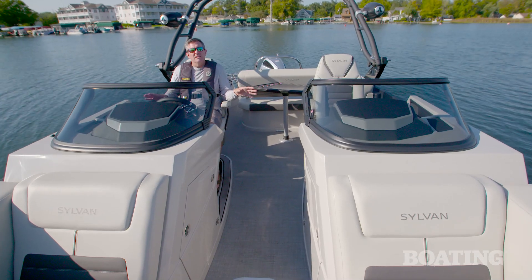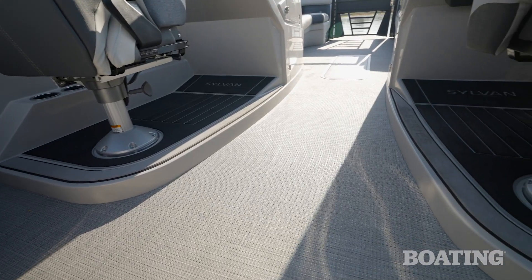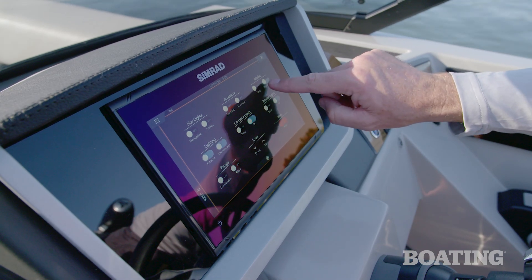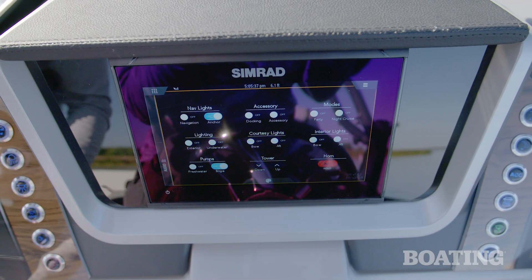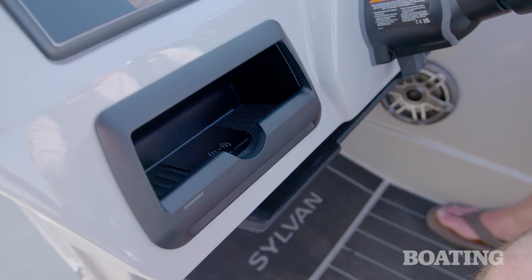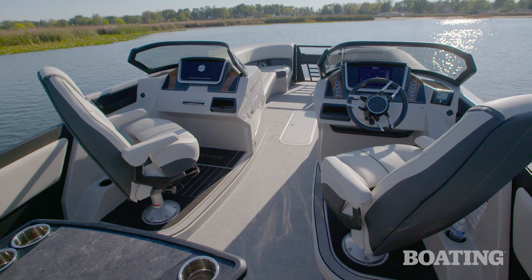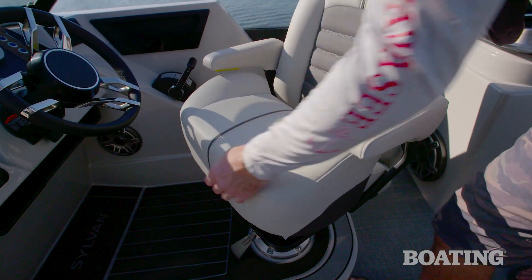The dual console design of this boat really sets it apart for a pontoon. Both consoles are elevated three inches off the deck so both the driver and the co-pilot have a great view of the water. The boat comes standard with a SIMRAD GO9 digital touchscreen display, which lets you access your C-Zone digital switching package to control all of your ship's systems. The JL Audio stereo system comes standard, as does the wireless charger built into the dash — and as a bonus, there's a second wireless charger built into the port side console too. Both consoles have comfortable swiveling high-back captain's chairs with flip-up bolsters on the seat so you can sit however you like.